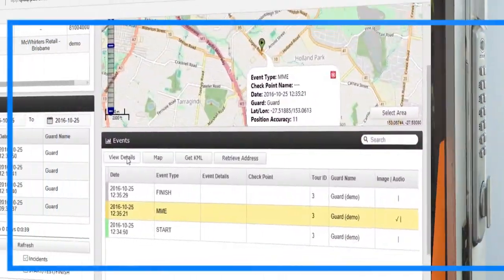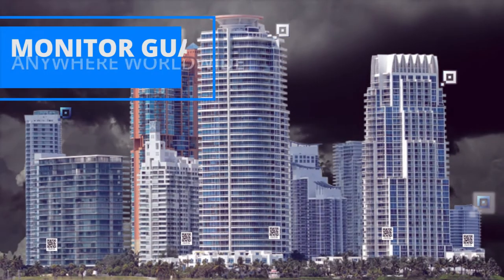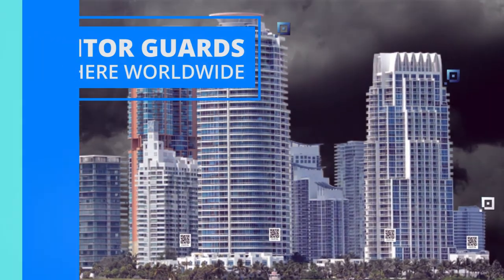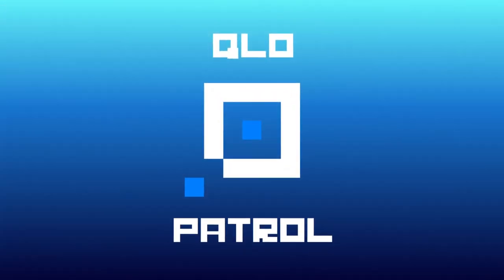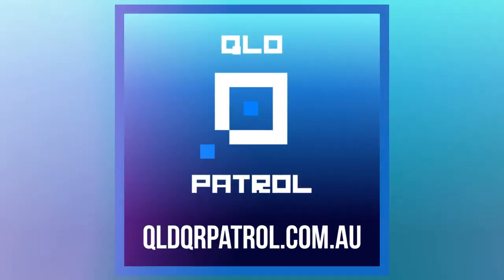Monitor unlimited locations, guards, and assets all over the world with QLDQR Patrol's Guard Tour System app. Get your free trial account now at qldqrpatrol.com.au.